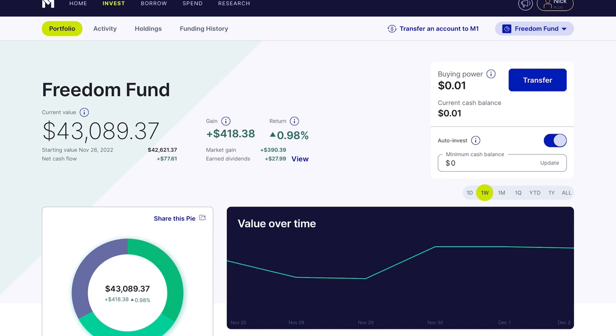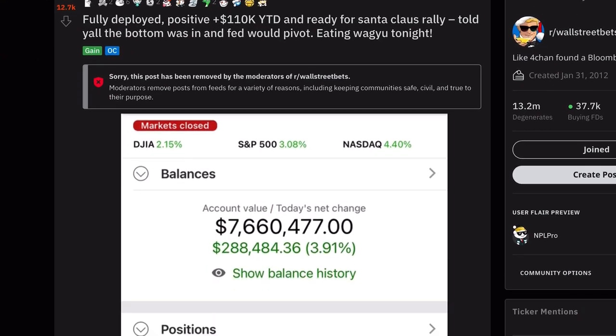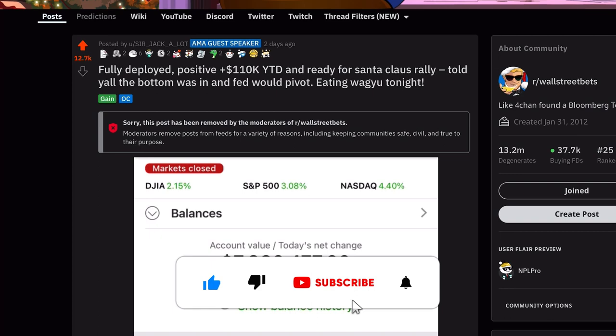Stay tuned because after the savings account discussion I want to give you guys my regular portfolio update so you can see how my investment journey is doing. At the end I also want to share a portfolio I found on Reddit — a seven million dollar portfolio, and the most shocking thing is how simple it is. It only has two holdings. Make sure you stay tuned to the end, and if you enjoy I always appreciate a like and subscribe.